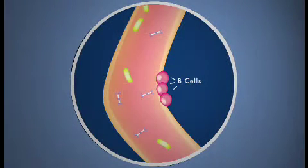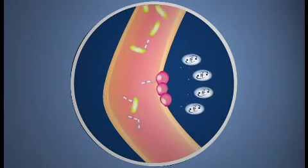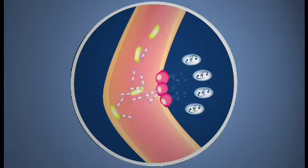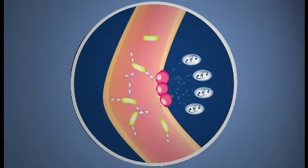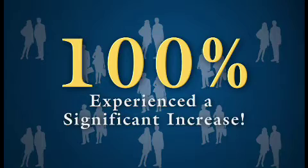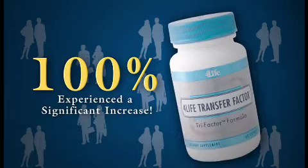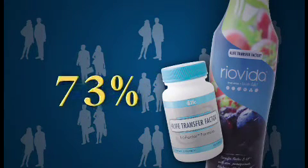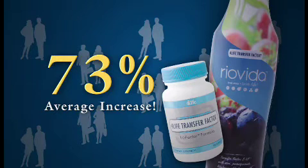A new 5-week study of healthy adults dramatically demonstrates 4-Life Transfer Factor's amazing ability to affect B-cells and boost IgA production, further enhancing your body's first line of defense. The study showed that 100% of study participants who had never before taken Transfer Factor experienced a significant increase in IgA production after taking 4-Life Transfer Factor for just two weeks, followed by an additional two weeks. The average increase was a staggering 73%, and in many cases, this increase was evident as early as 2 weeks into the study.